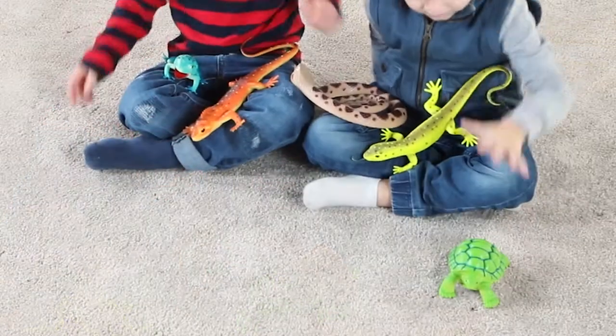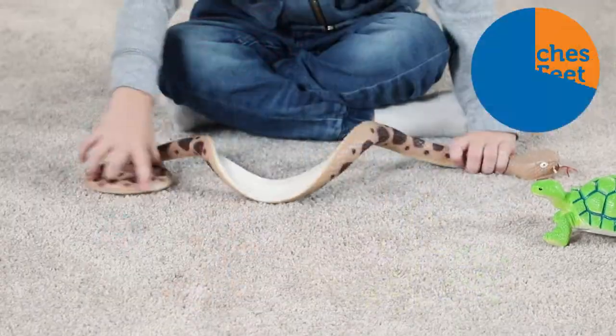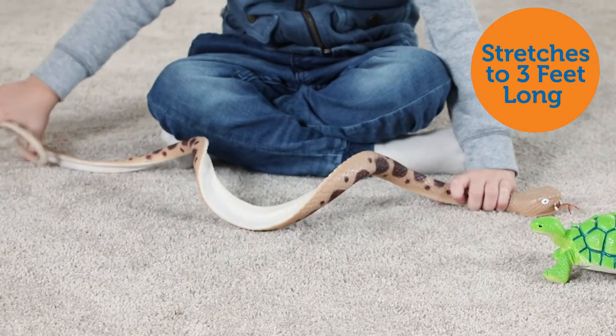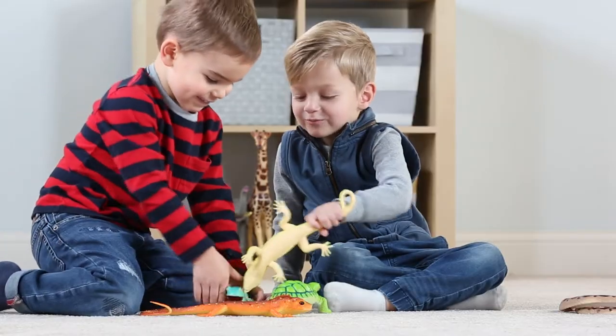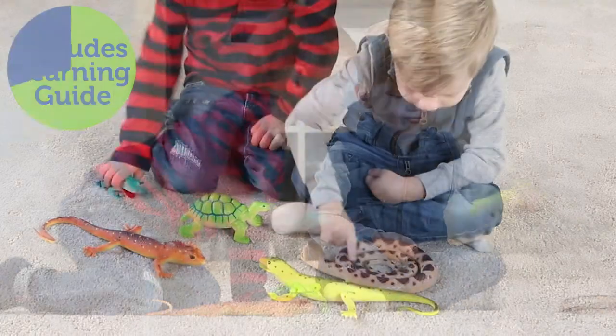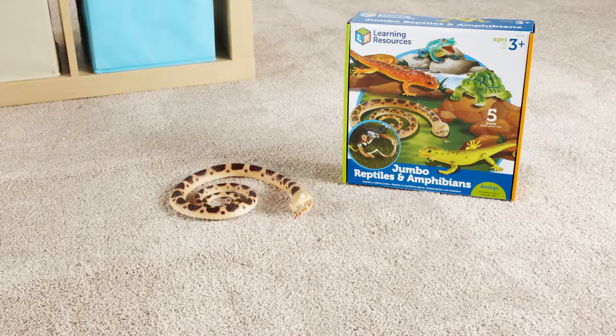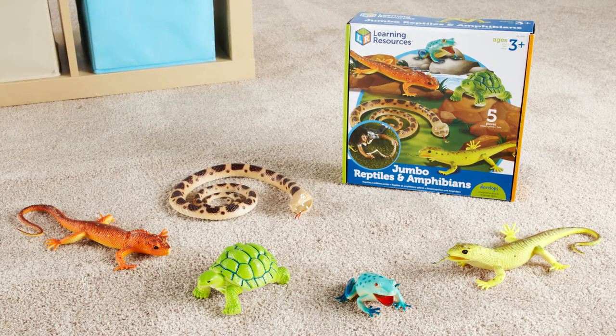This five-piece set includes a gecko, tree frog, tortoise, iguana, and snake that, when stretched, is over three feet long. These easy-to-grip, non-toxic animals will help develop jumbo-sized imaginations, while the fact-filled learning guide will turn kids into animal experts. These are the jumbo reptiles and amphibians from Learning Resources.